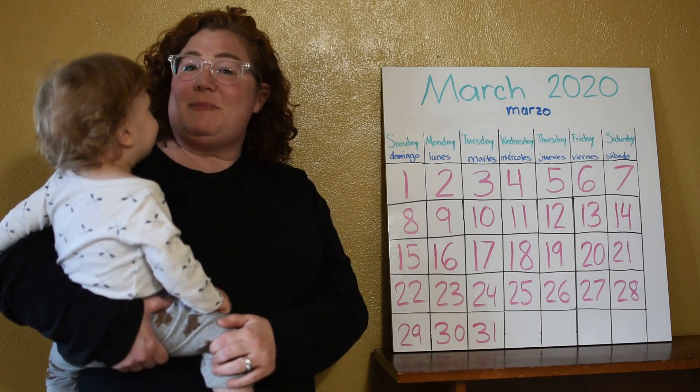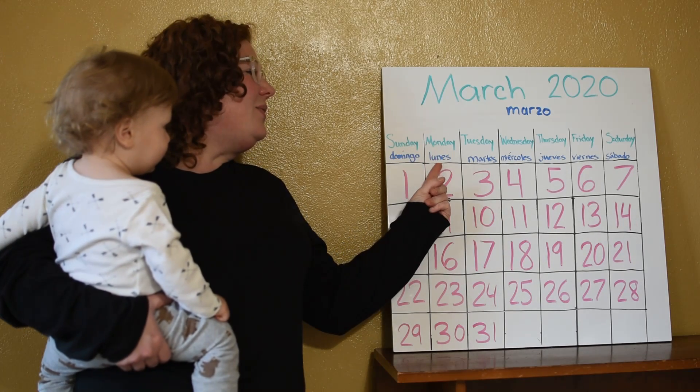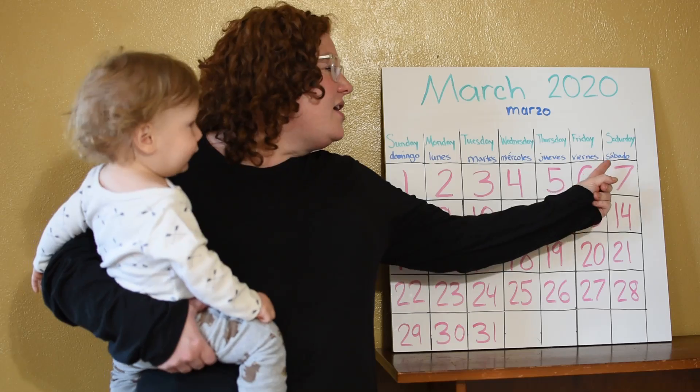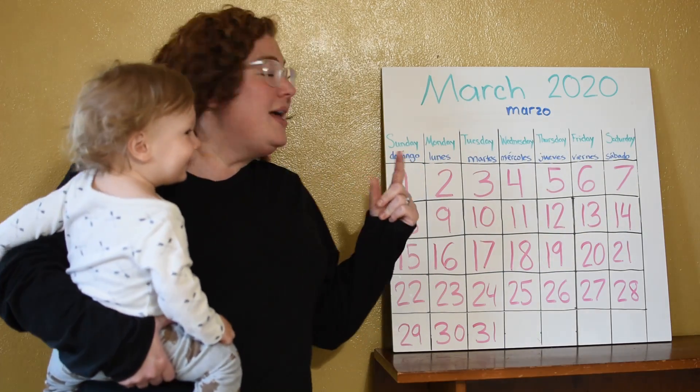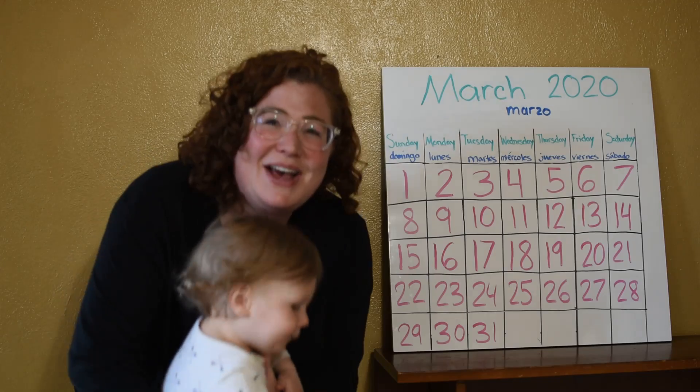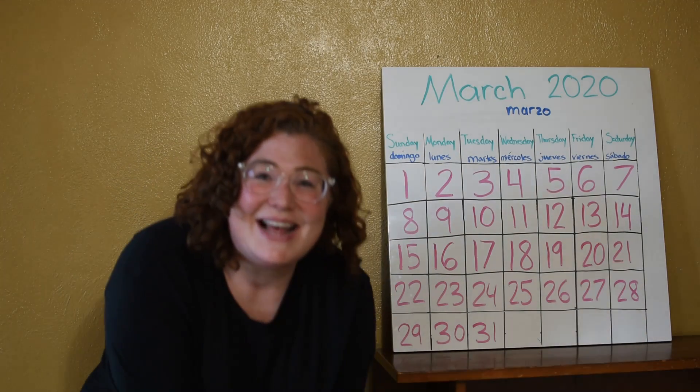Let's sing it in Spanish. Domingo, lunes, martes, miércoles, jueves, viernes, sabado. Domingo, lunes, martes, miércoles, jueves, viernes, sabado.